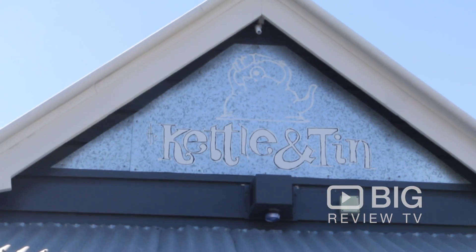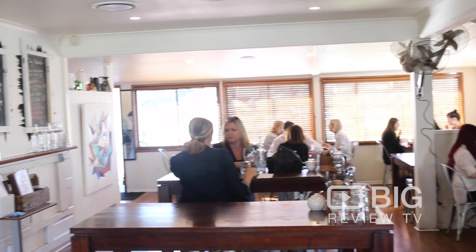Hi guys, my name is Ryan, I'm the manager at Kettle and Tin in Paddington. You guys can check us out on Facebook and Instagram. Why don't you come down sometime to have a cup of coffee, have a duck nacho. We'll see you soon.